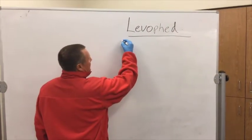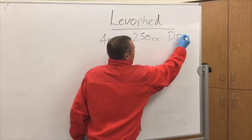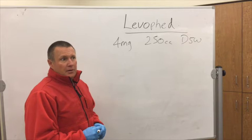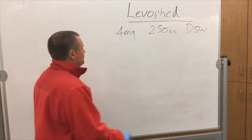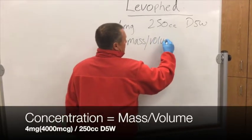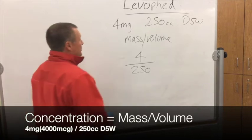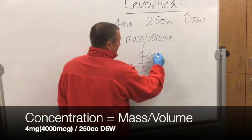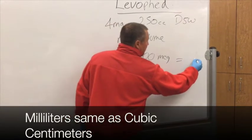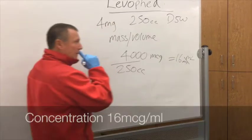So LevoFed — we mixed four milligrams in 250 cc's of D5W, so we have to figure out the concentration. Two reasons: one, for the Baxter pump setup; the other, if we don't have a Baxter pump, we can use the clock method. To find the concentration, it's always mass divided by volume: four milligrams divided by 250 cc's. We need to change milligrams to micrograms by moving the decimal point three places over, so 4,000 micrograms divided by 250 cc's equals 16 micrograms per ml.